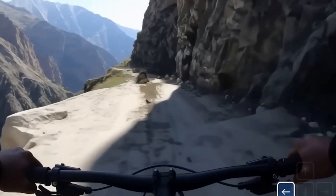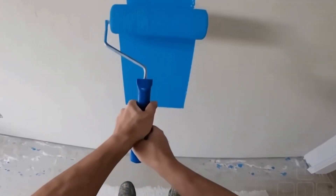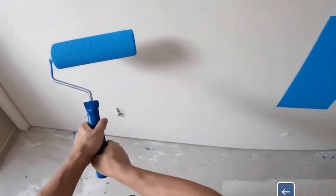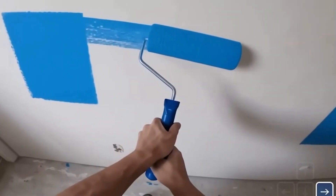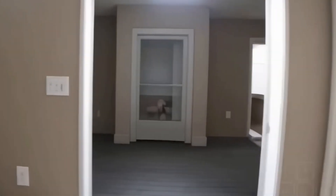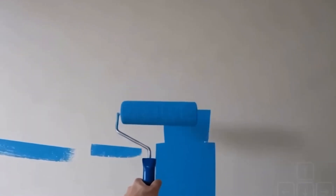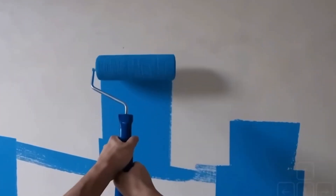What makes Genie 3 so different is the insane consistency, but the big thing is memory. As you can see here, painting this wall — you could actually look away and then go back to it moments later and the painting is still there. This is a huge leap forward because most generative models lose track of consistency over time, but this is absolutely next level.